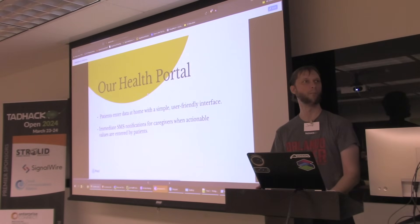Our health portal will allow patients to input their medical information, and they'll be able to visualize what's trending in their health. Family members and/or the patients themselves will also be able to receive SMS messages with information about their health.